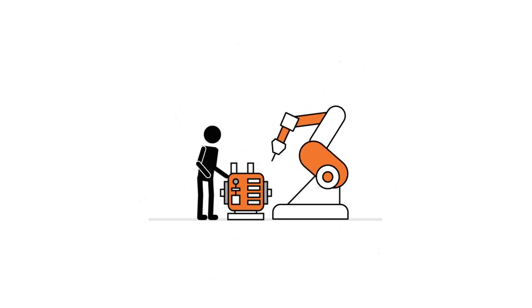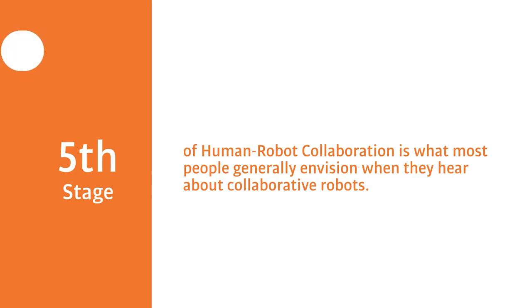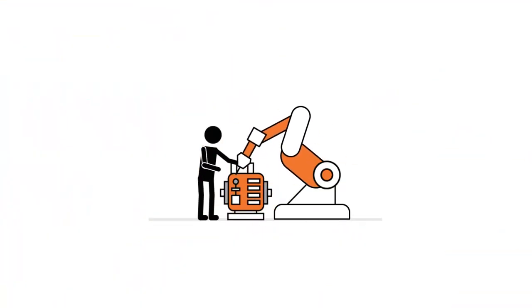The fifth stage of human robot collaboration is what most people generally envision when they hear about collaborative robots. In these applications the robot and operator must work together collaboratively to complete the process. An example would be teach-by-hand for assembly.